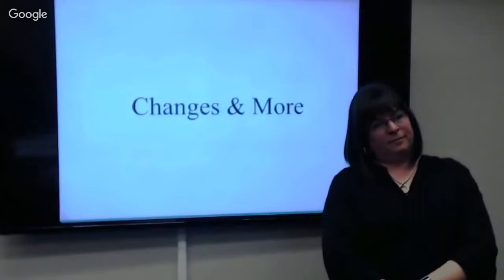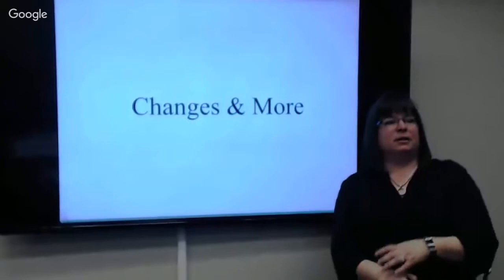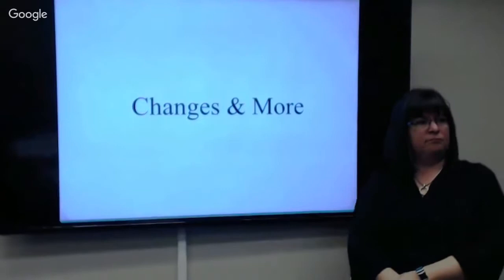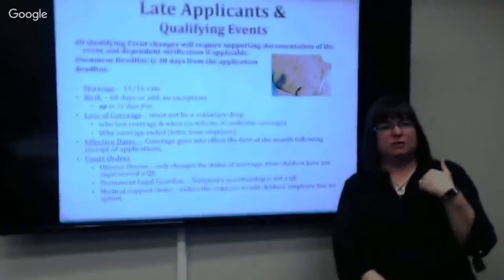If insurance starts April 1st, will you have to re-enroll in November? No. November is open enrollment — the period group insurance allows you to make changes. You don't have to do anything and everything stays the same.